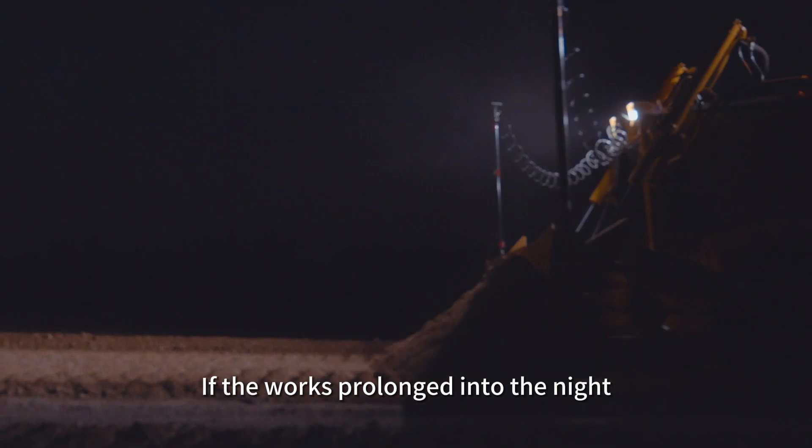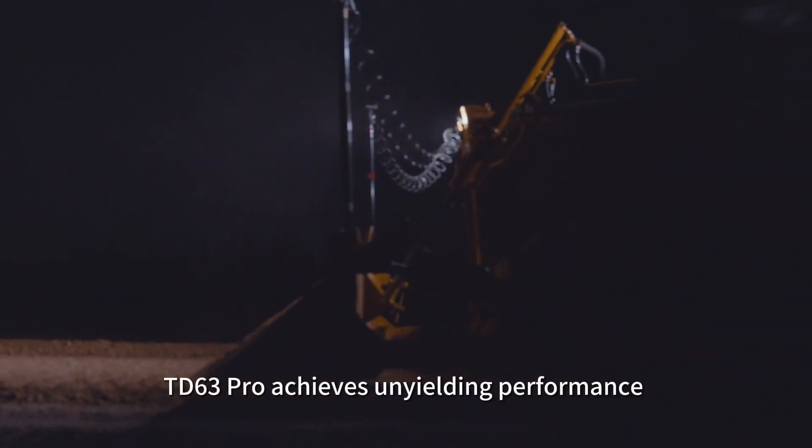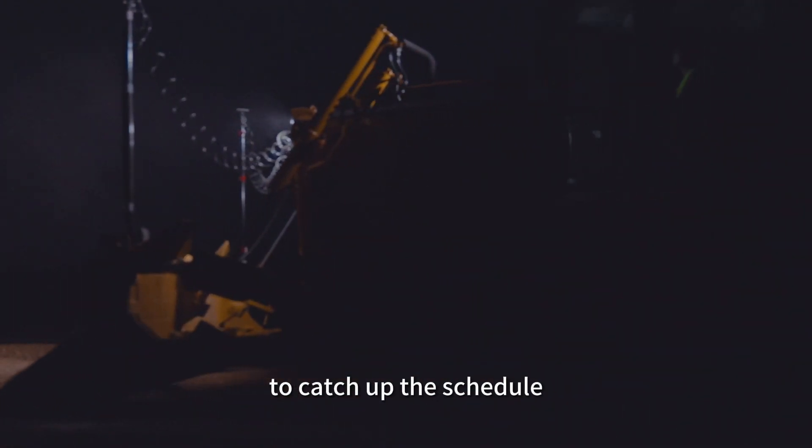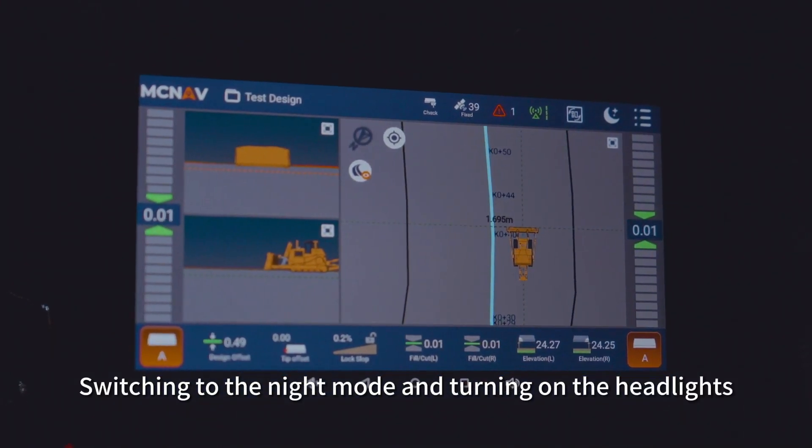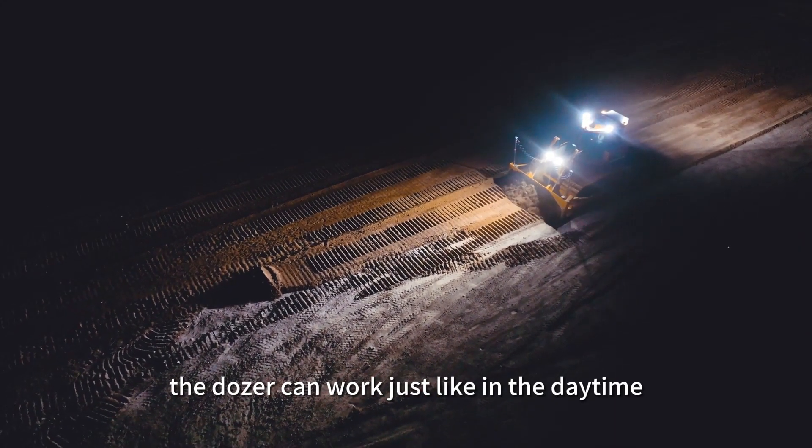If work is prolonged into the night, TD63 Pro delivers unyielding performance to keep up with the schedule. Switching to night mode and turning on the headlights, the dozer can work just like in the daytime.